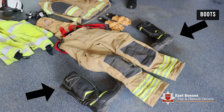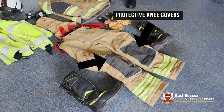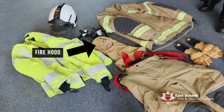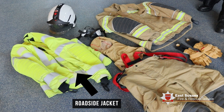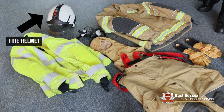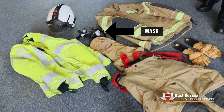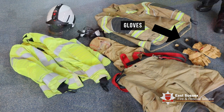A set of boots, a single set of leggings which have got protective knee covers, a firefighting jacket, a special fire hood they will put on to protect their neck and their ears, a jacket that they will wear if they work on the roadside where they can be seen, a fire helmet, a special mask to stop them breathing in dust, and a special set of gloves to prevent their hands from getting burnt.